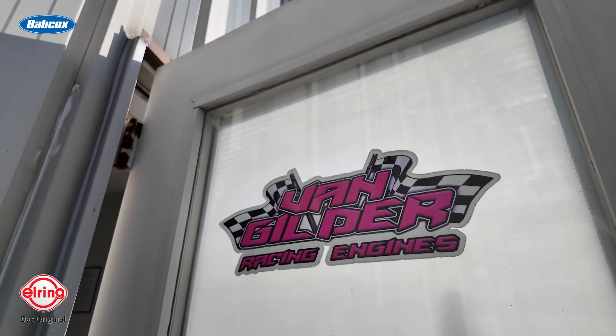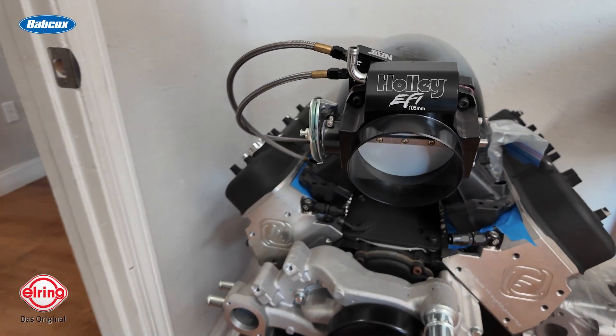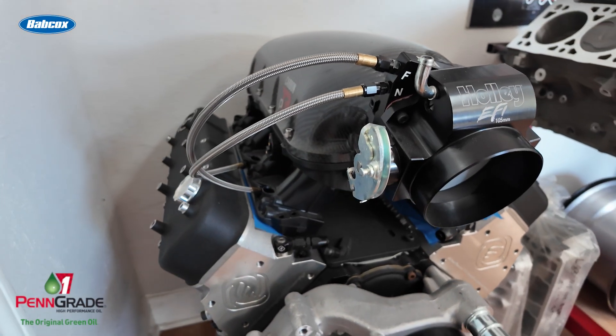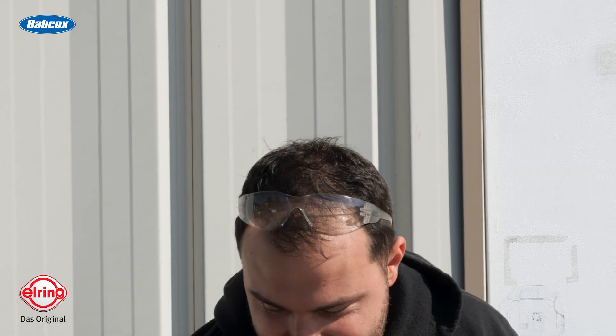We had a couple different piston options — we love CP products. We actually chose to run this engine at 13.5-to-1 static compression ratio. It is going to be drive-by-cable. It's actually going to go into an '88 pickup truck, believe it or not — of all things, it's going in a pickup truck. So he'll be able to haul the mail and haul the hay. It's going to have power steering and AC so he can drive it — we'll see how driver-friendly it is.